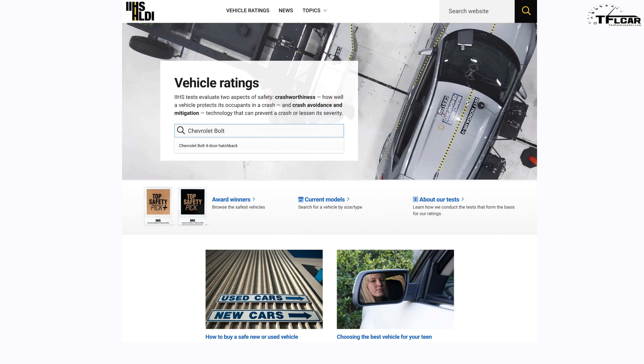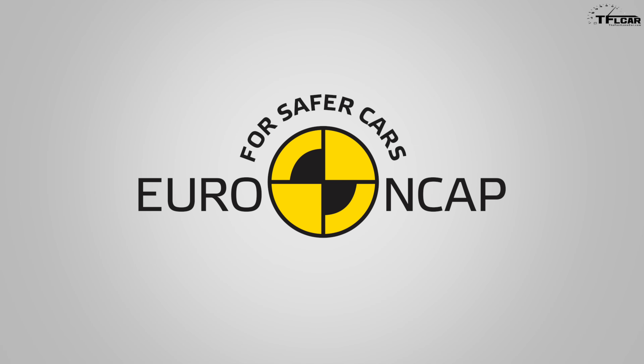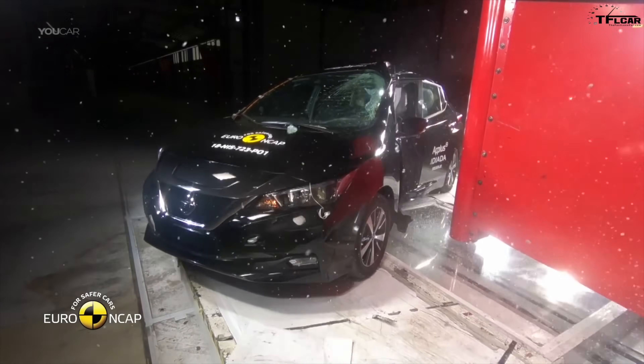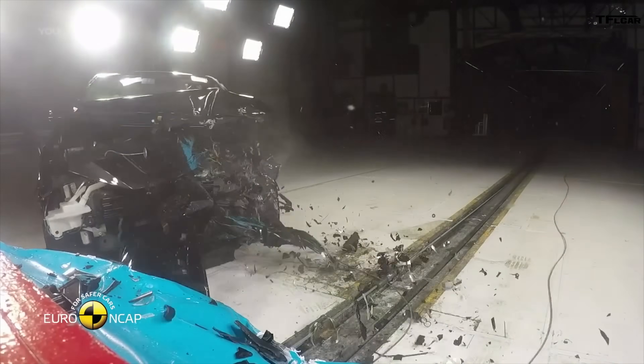While we do have the scores directly from the IIHS, some of the footage comes from the European New Car Assessment Program, or Euro NCAP. We are showing the Euro NCAP footage in areas where the IIHS has not published its own crash test footage for these vehicles.